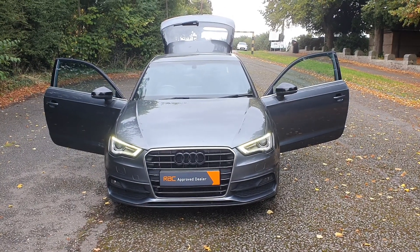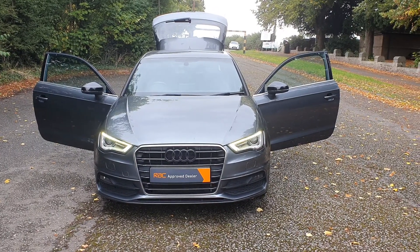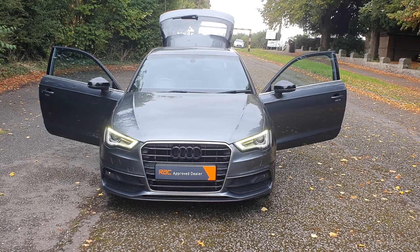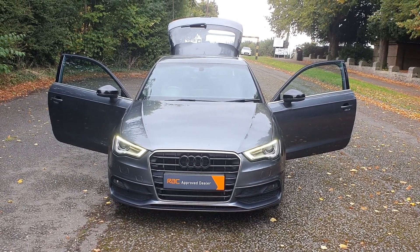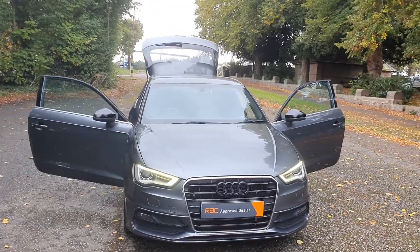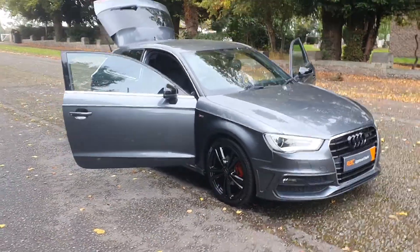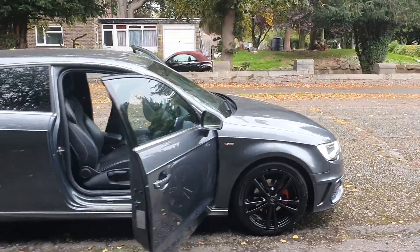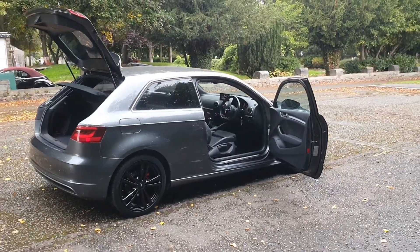Hi, good afternoon, Steph here — cars and vans for sale — just doing my walk-around talk-around video before the rain comes. Today I've got a 2013, it's a 13-plate Audi A3 1.6 TDI S-line, Euro 5, in best colour grey. What a lovely car. We've just pimped it up a little bit — we've just done the wheels, the wing mirrors, and the badges all in black.